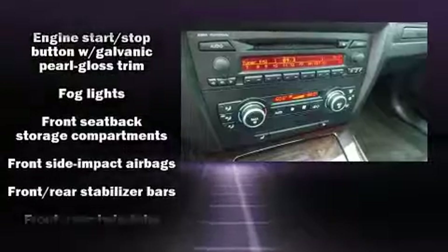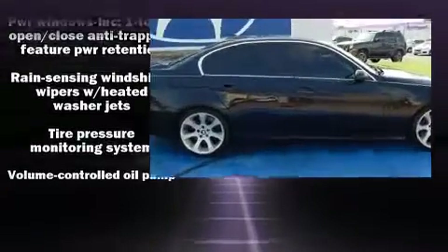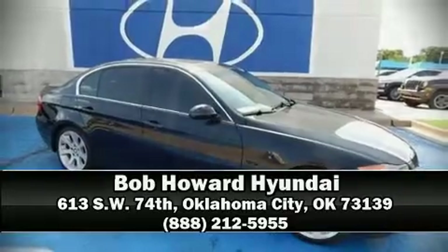A CARFAX History Report provides you peace of mind by detailing information related to past owners and service records. Our knowledgeable sales staff is available to answer any questions that you might have. Please don't hesitate to give us a call. Thank you.